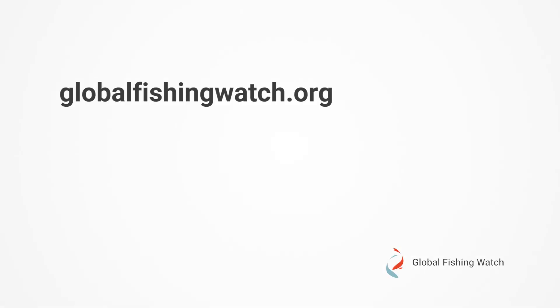Of course, there's so much more you can do with our platform, and since it's free, the best way is to try it out for yourself. Visit globalfishingwatch.org and check out our other great videos on the tutorials page. Thank you for visiting Global Fishing Watch.